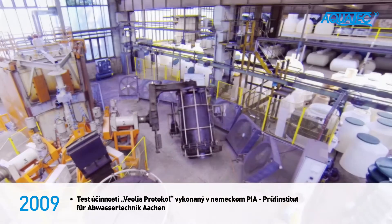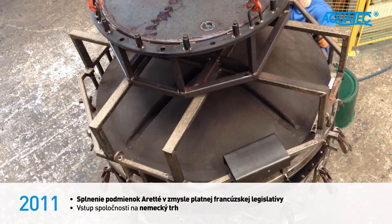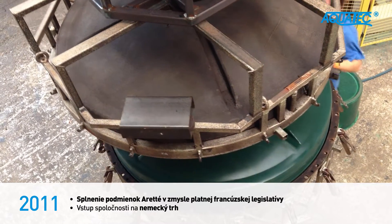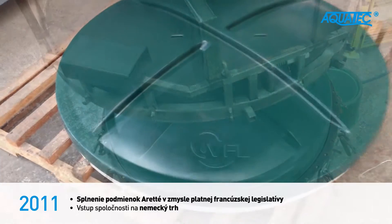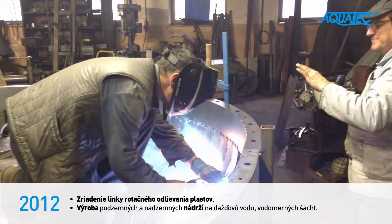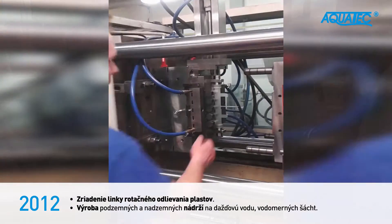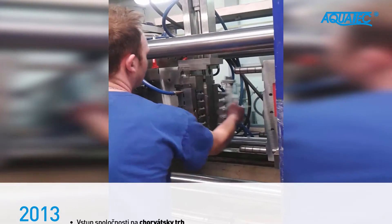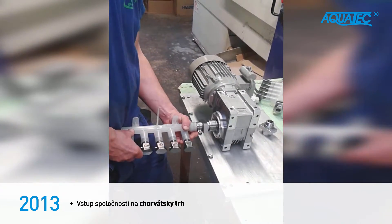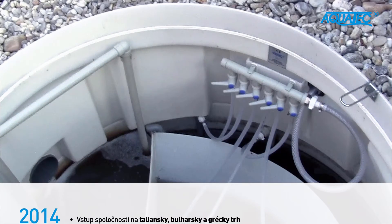In 2011, Aquatec VFL established a line of rotational molding of plastics and expanded its portfolio. Rotational molding production is mainly focused on components of wastewater treatment plants, like lids and blower shafts, and on production of underground and above-ground plastic tanks and water meter shafts. The company has also launched the production of steel molds used for its own products in roto-molding. The most precise regulation of air distribution in the wastewater treatment plants is provided by a monolithic air distribution element, with flow control valves produced by injection molding.